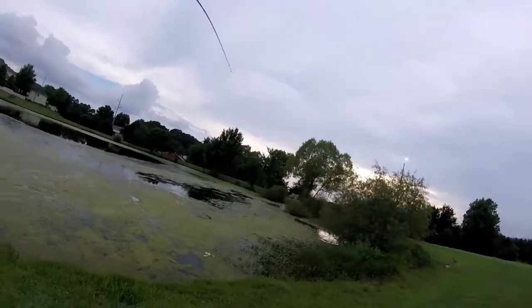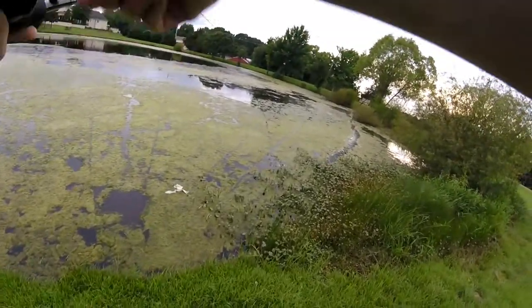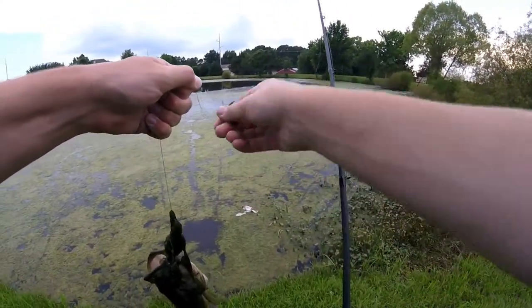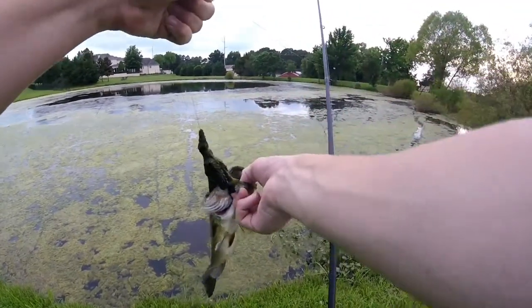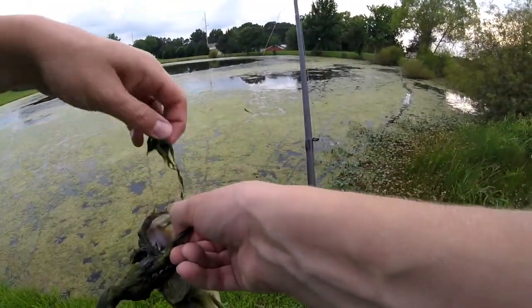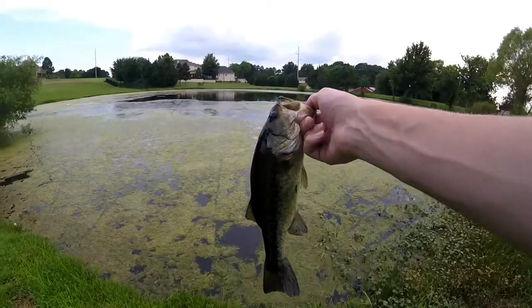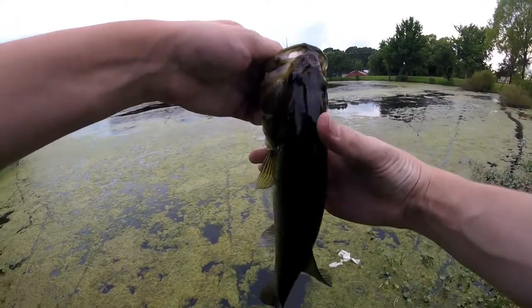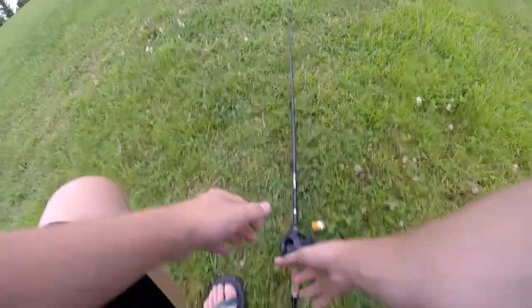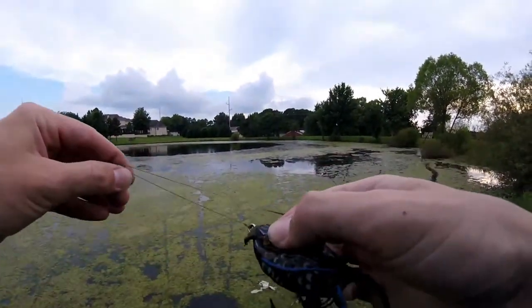Oh we got one guys! Oh he's in the tree — come on bud. Do I still have him? I might have lost him... boys, we got him! Got the second fish of the day, and he really swallowed some grass there. The frog looked real juicy with all that grass on it. Decent little guy — ate the frog. Feisty little sucker. Going to get him back — off he goes, whatever the fish was, male or female, it swims off. But it ate the frog right here.